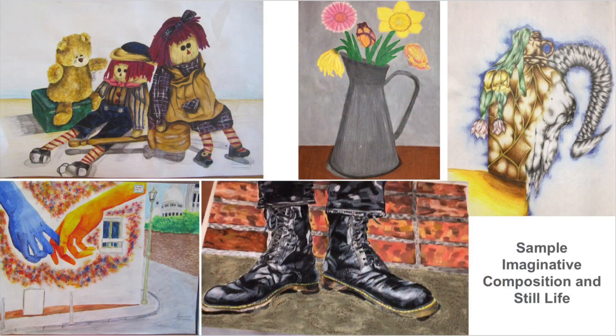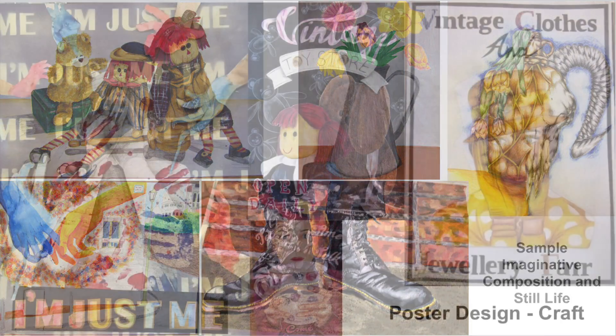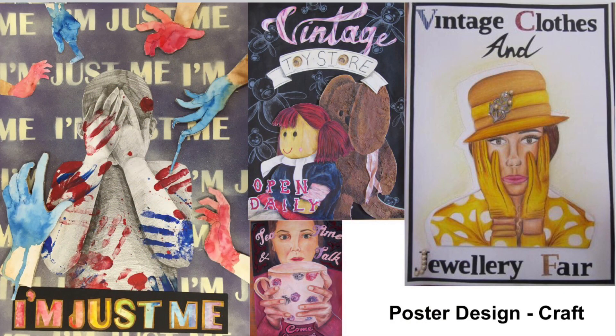More information on the course and examples of students' work can be viewed on the school website in the arts section.